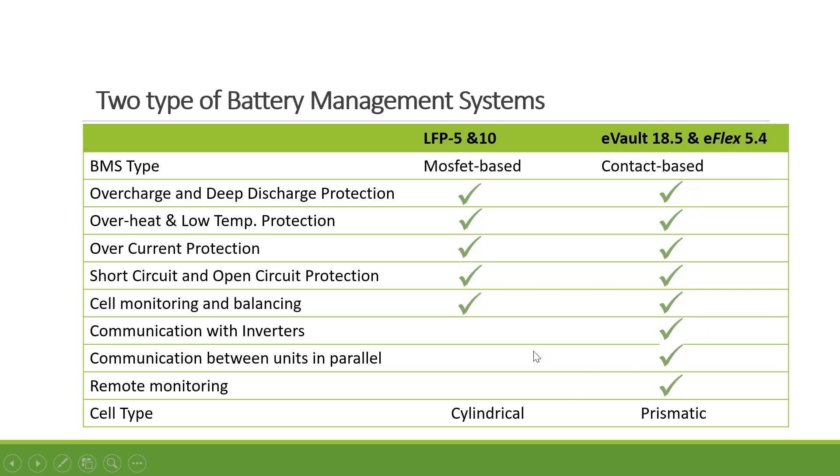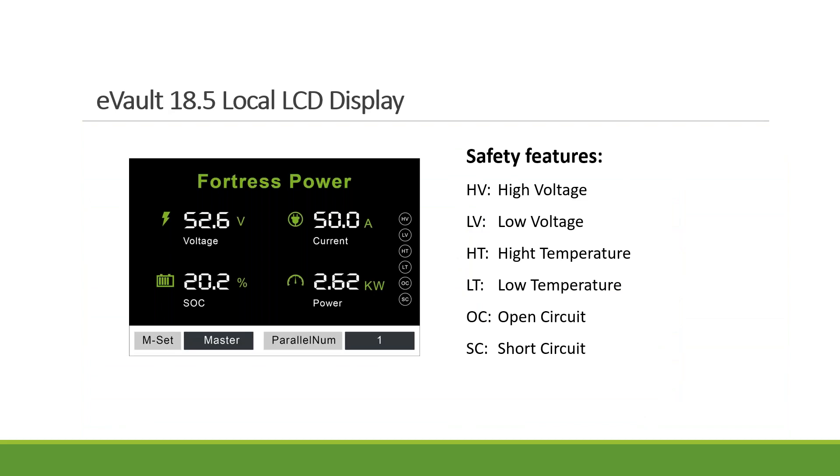There are three types of cells available on the market: cylindrical, pouch, and prismatic. For the 5 and 10 we use cylindrical — smaller and more flexible. The prismatic is a rectangular shape, more robust especially for large applications. Here's how the monitoring looks on the EVO. You can see the voltage, state of charge, current, and power. There are also error codes — if for whatever reason you overcharge the battery, the high voltage warning will come up. This makes it different from lead acid or other lithium batteries where you might not know what's going on.